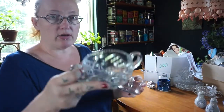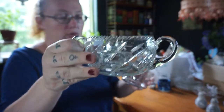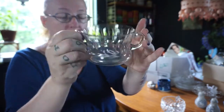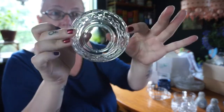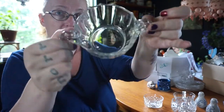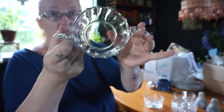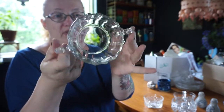I got lots of pressed glass. This is a little sugar bowl, another sugar bowl, a little bowl without ears, and yet another sugar bowl. I think I can sell these really cheaply, maybe 50 cents or one euro 50 cents, and they'll still make me a profit.